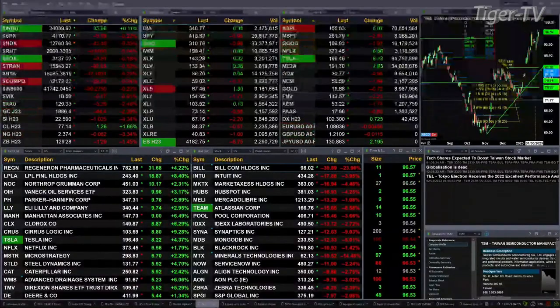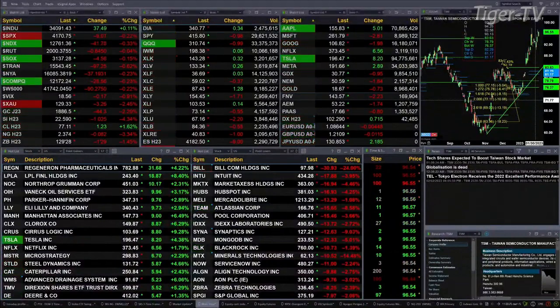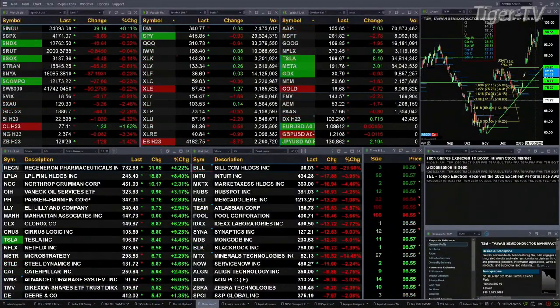Gold is not flat — it's down 43 bucks and change, trading out at 1886. Silver's off a buck and two pennies, trading at 22.59. Light sweet crude is up a buck 26, with 77.13 as the print there. Natural gas down eight cents. The 30-year Treasury printed out at 129.29, that's off nearly two full points.